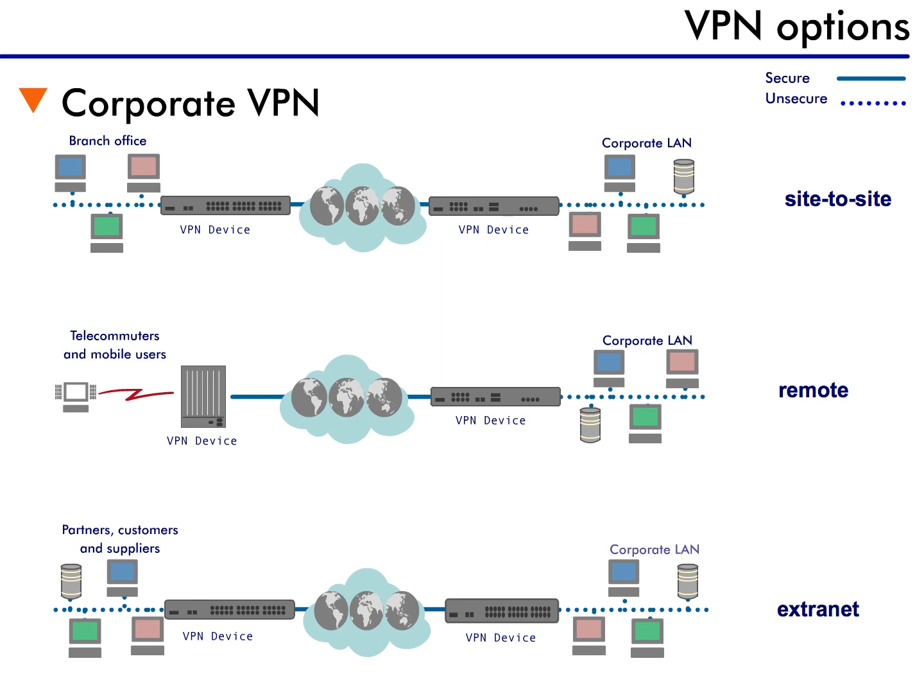In fact, one of the largest extranets in the world uses VPN technology. This is the ANX Exchange, which allows automobile companies and parts manufacturers to exchange information. Using this network, parts manufacturers examine the inventory of automobile manufacturers to determine how much product to build or ship and when it needs to be shipped.